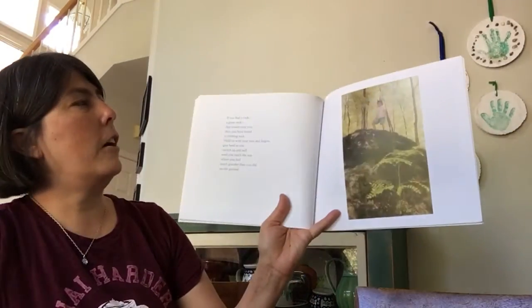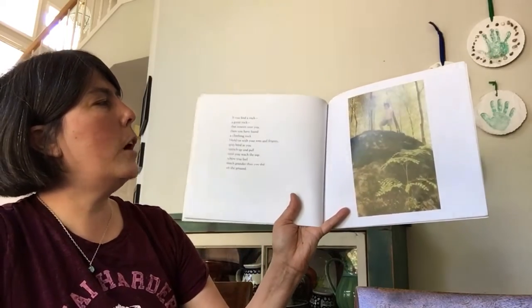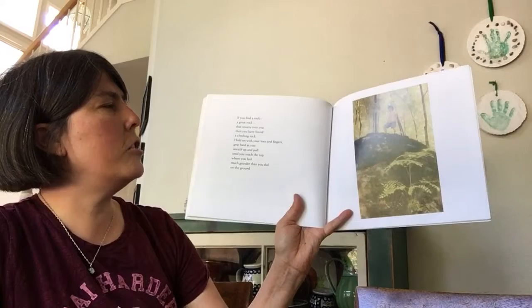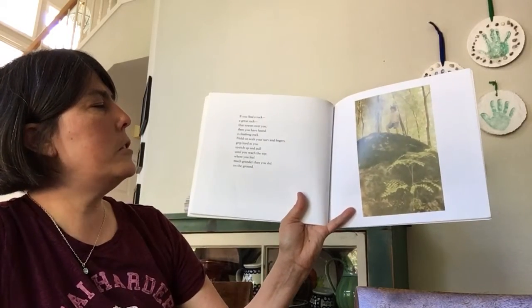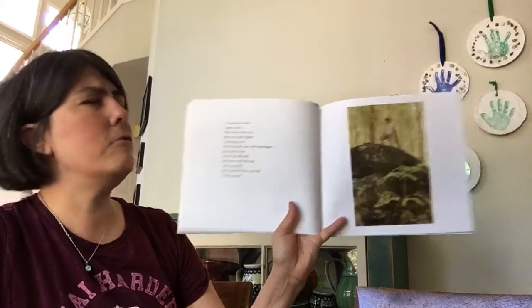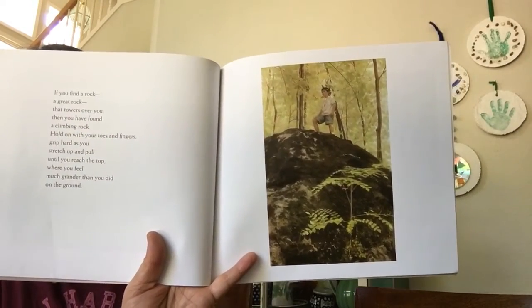If you find a rock — a great rock that towers over you — then you have found a climbing rock. Hold on with your toes and fingers, grip as hard as you can as you stretch and pull until you reach the top, where you feel much grander than you did on the ground. My kids love to climb on rocks too, especially at Yosemite.